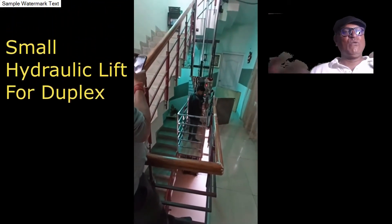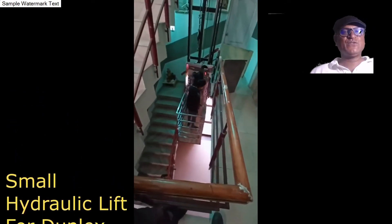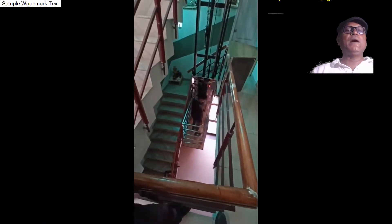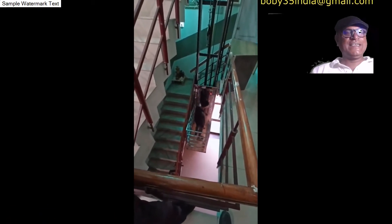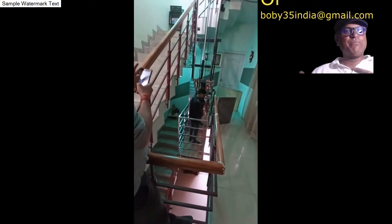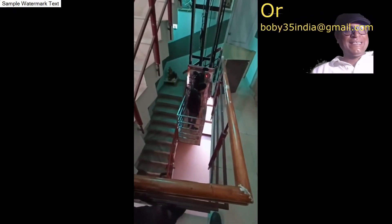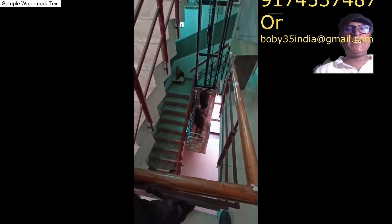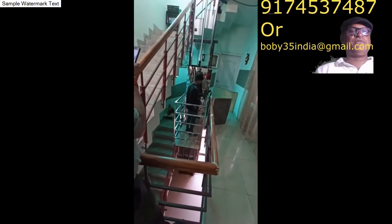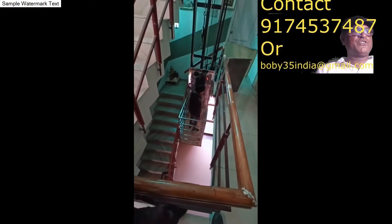Hello my dear friends, welcome to my video. You need a lift for your house, that's why you have come to this video by searching on the internet. This is a very basic hydraulic lift, and it is quite safe and secure. We use a two HP motor for this lift.